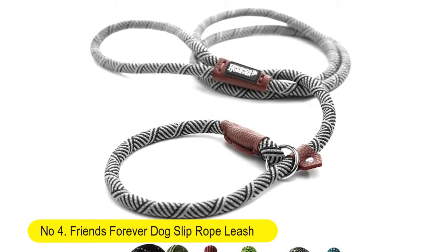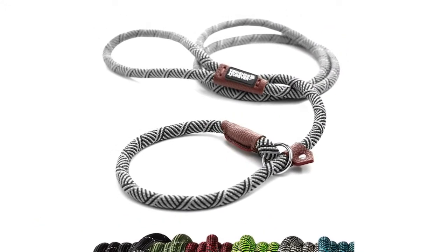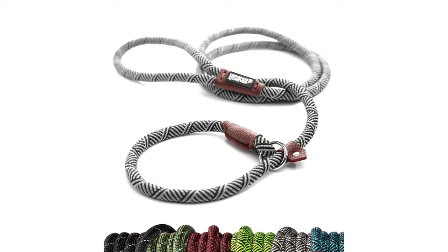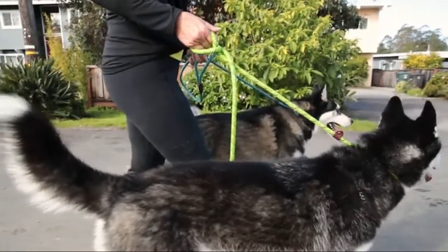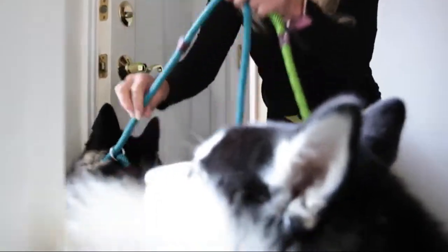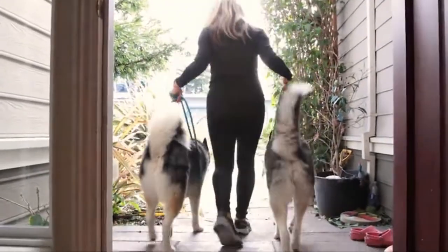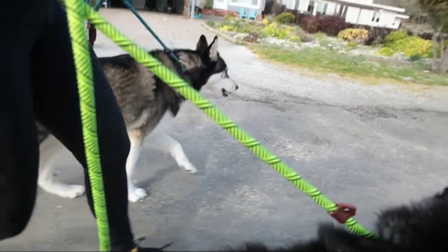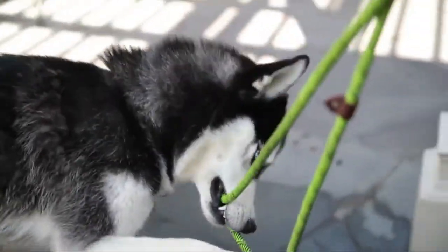Number four: Friends Forever Dog Slip Rope Leash — a premium quality mountain climbing rope lead that is strong, sturdy, and comfortable. This six-foot heavy-duty slip rope leash supports the strongest pulling large and medium dogs. It is easy and convenient, great for crate transfer, potty breaks, and training. No collar or harness needed. One size fits all with an adjustable loop.